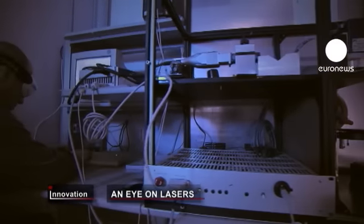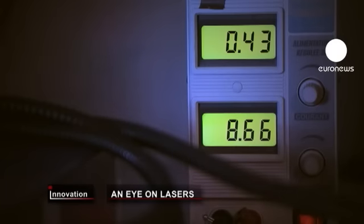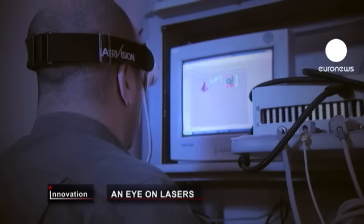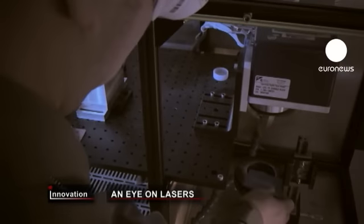Lasers are everywhere, from laptops to satellites — they're a vital part of modern life. The power and compact nature of fiber lasers means they're great for industry, but now French firm Quantel is looking to take them into a whole new spectrum of applications.